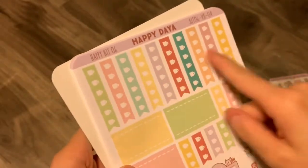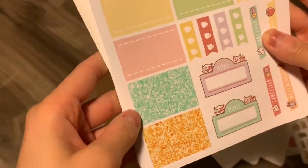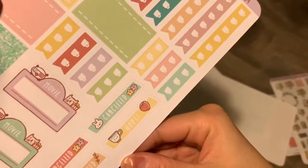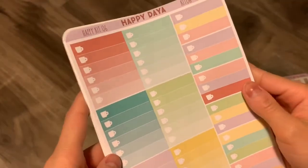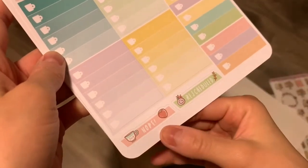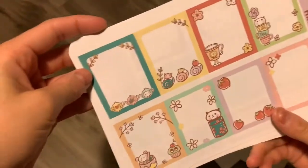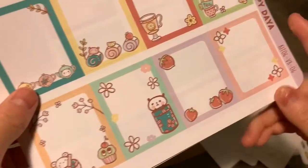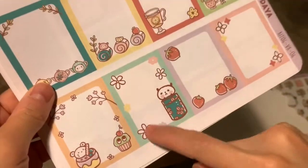Here's a page of checklists, some mini ones, half boxes, and then a couple more glitter headers. Movie marquees — canceled and rescheduled. And these are the full box checklists and half box checklists as well. Some more rescheduled stickers. And here are the functional full boxes — I really like the one with the strawberries, and the floral pattern, and just the border. This is my favorite one.